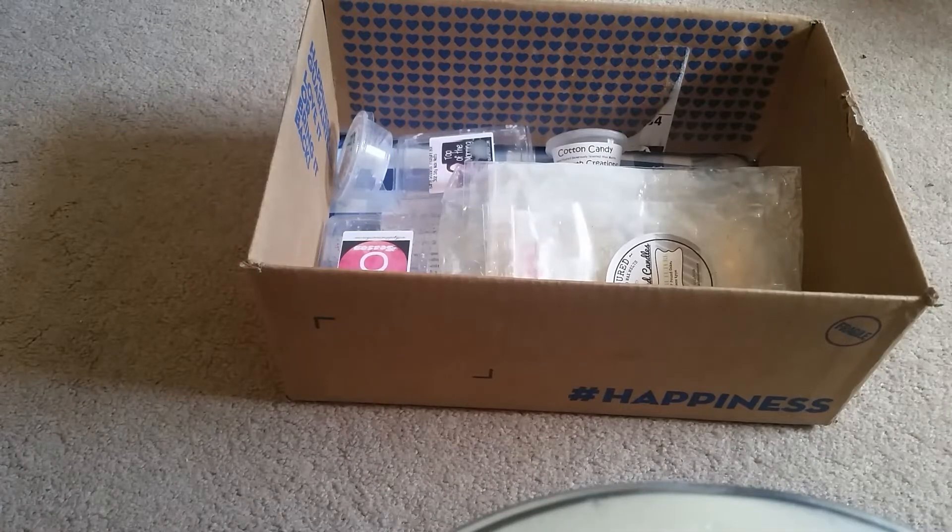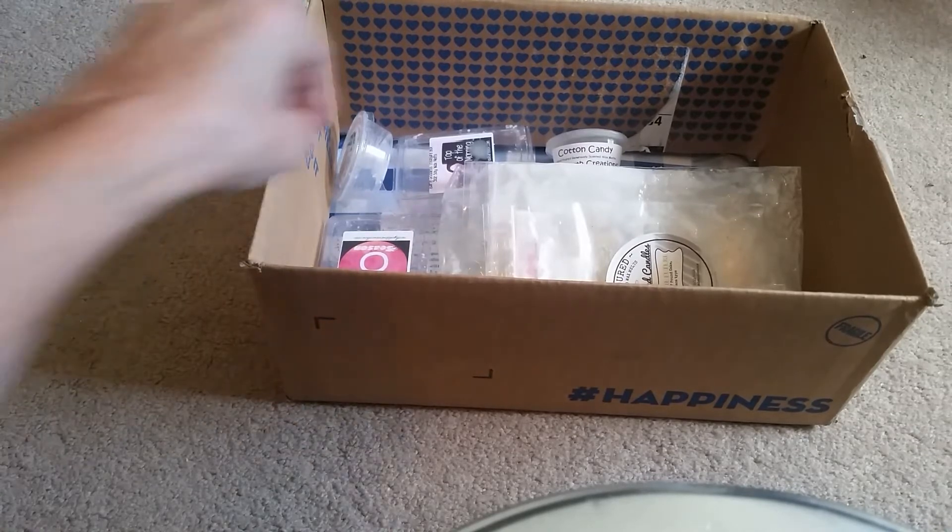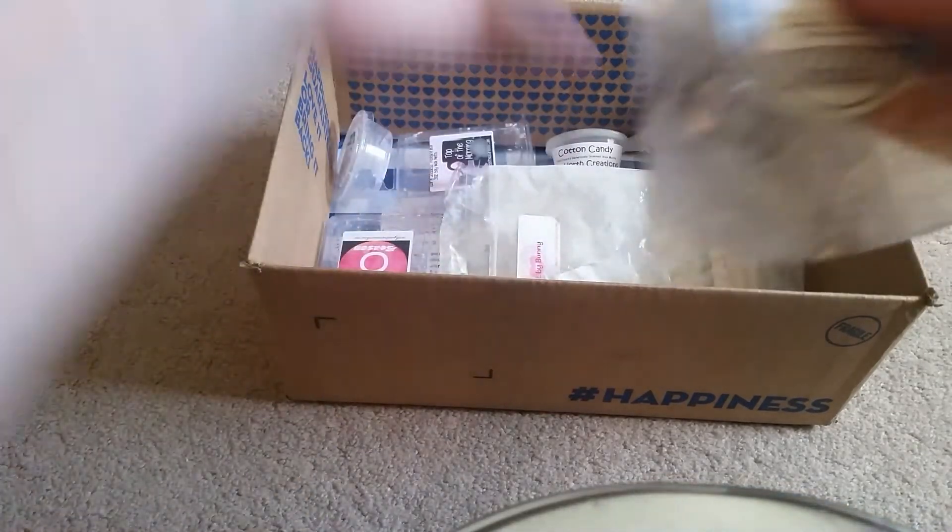Hi everybody, welcome back. I'm just going to run through my June wax empties really fast. I didn't really get through a lot, but anyway, we'll just get on with it.